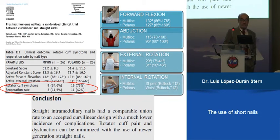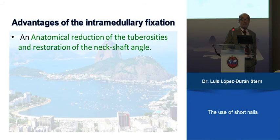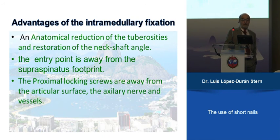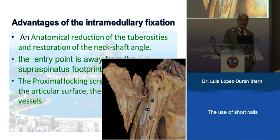Our conclusion: the straight nail has a good union rate, and rotator cuff dysfunction and pain can be minimized with this new generation of nails. The advantages are: anatomical reduction of the tuberosities, restoration of the neck-shaft angle, entry point away from the supraspinatus, fewer problems with the rotator cuff, and proximal locking screws away from the articular surface, axillary nerve, and vessels. An anatomical cadaver study confirmed the axillary nerve lies beneath the screws but is not touched by them.